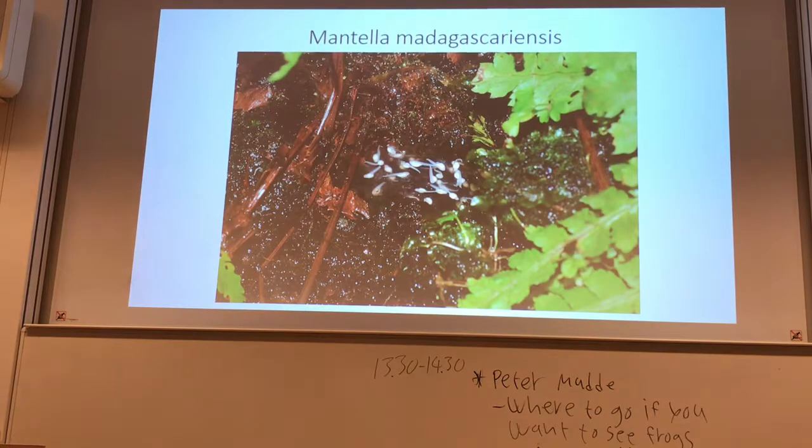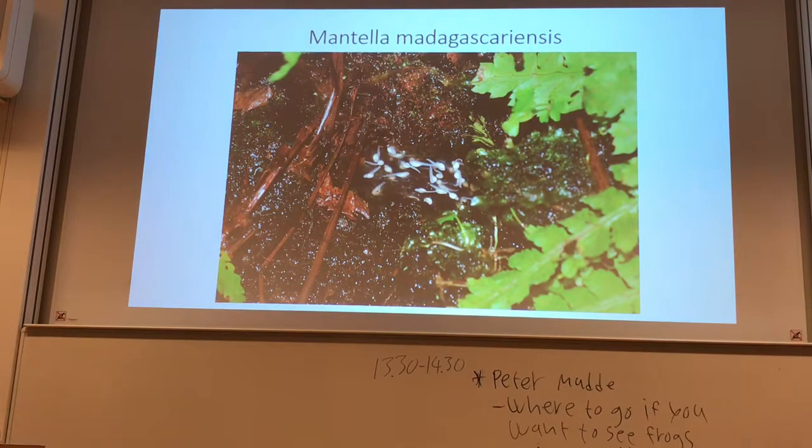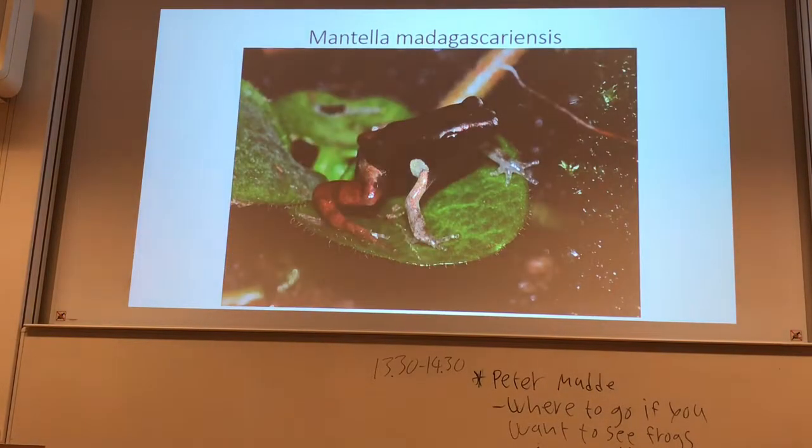We searched through the vegetation and forest and found nothing. Then when we came back about six hours later, the frogs were jumping around everywhere. So the activity and visibility of the frogs was very unpredictable — that was really interesting to observe.